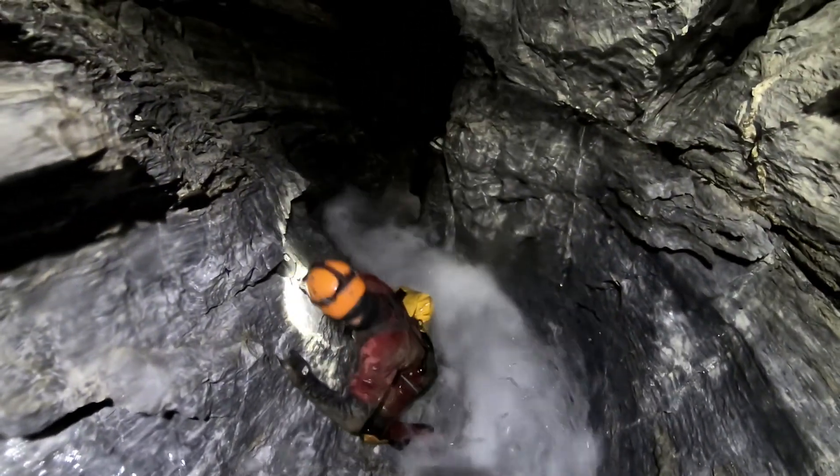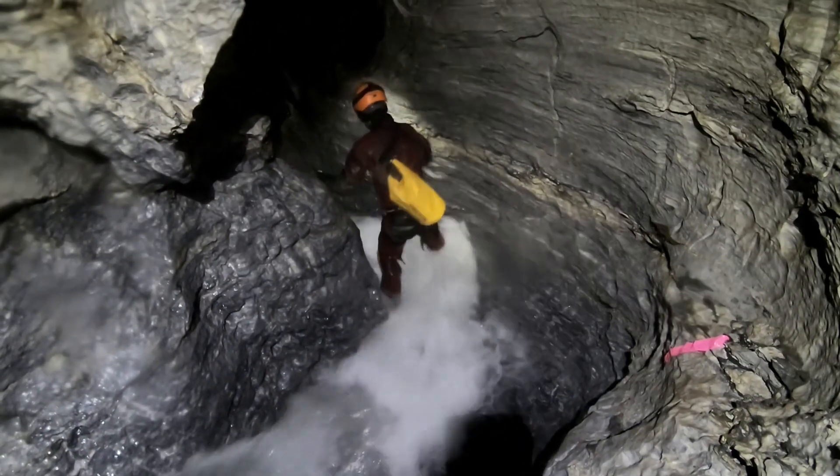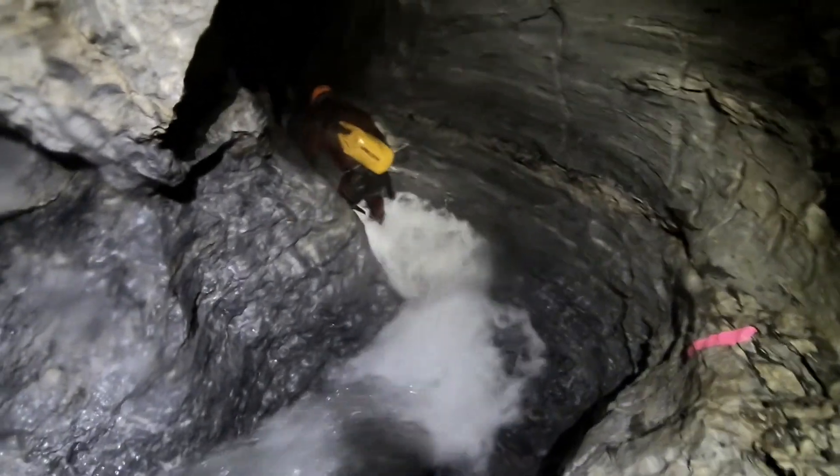Upper Stream 1, the part above the crossover to Stream 2, features Tall Canyon Passage. With a little work, it's possible to stay semi-dry and only receive spray.